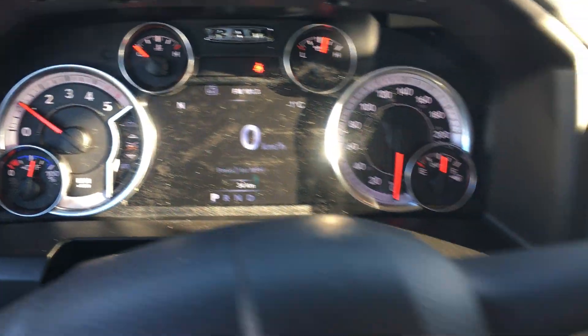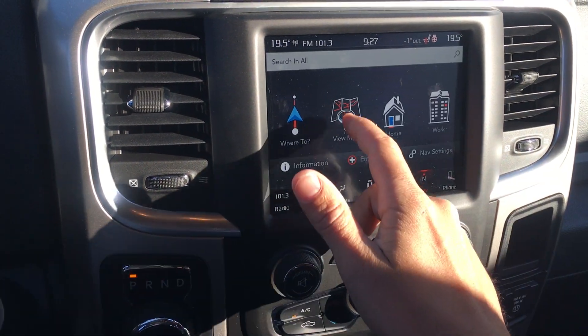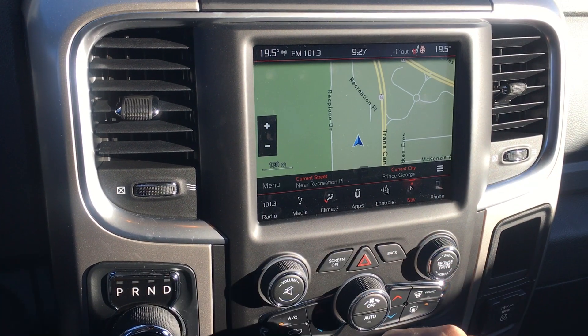Then back to all four tire pressures and the speedometer — it'll go through basically everything. As you can see, it's minus one here in Prince George — pretty chilly. You also have your navigation as well as Bluetooth; all your controls are built in through here.